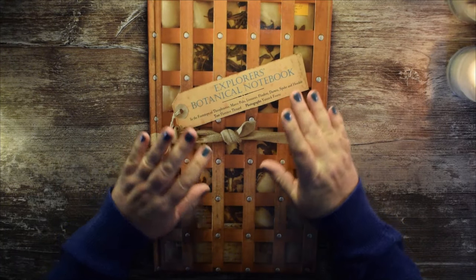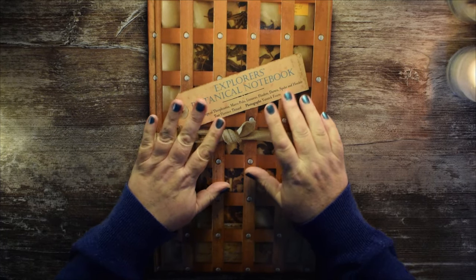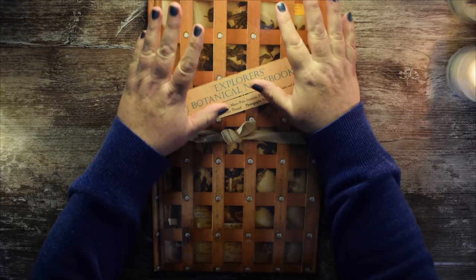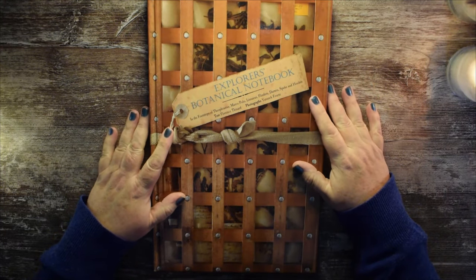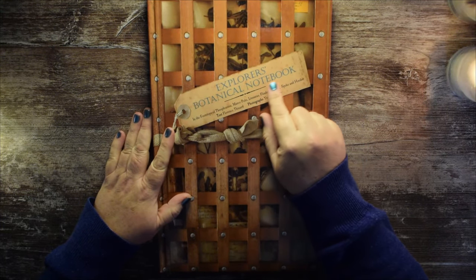Hello! I'm so glad you could join me. Today I thought we could take a second look at the Explorer's Botanical Notebook.